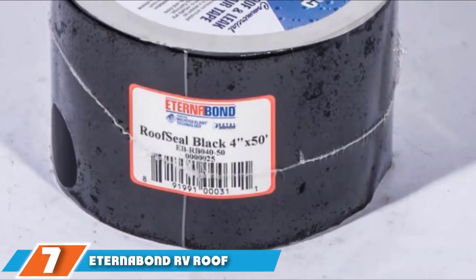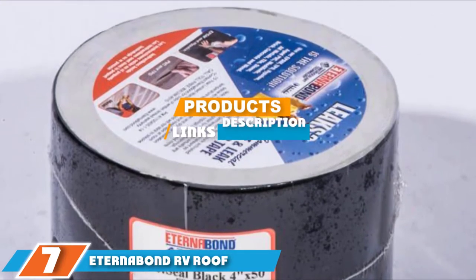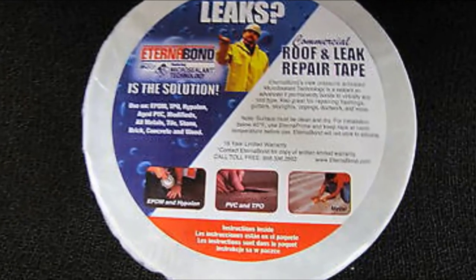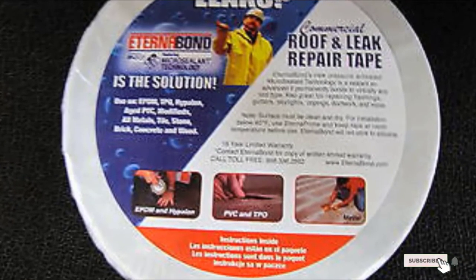Next at number 7, we have Eternabond RV Roof Sealant. Eternabond have answered a problem by making a product that is economically friendly to an RV owner's wallet. Plus, it is excellent at what it does, making it a great choice as a roof sealing product. It is easy to install even though the tape is so thick. It is perfect for use around sunroofs and air conditioning vents to add strength to weak points in an RV's structure.